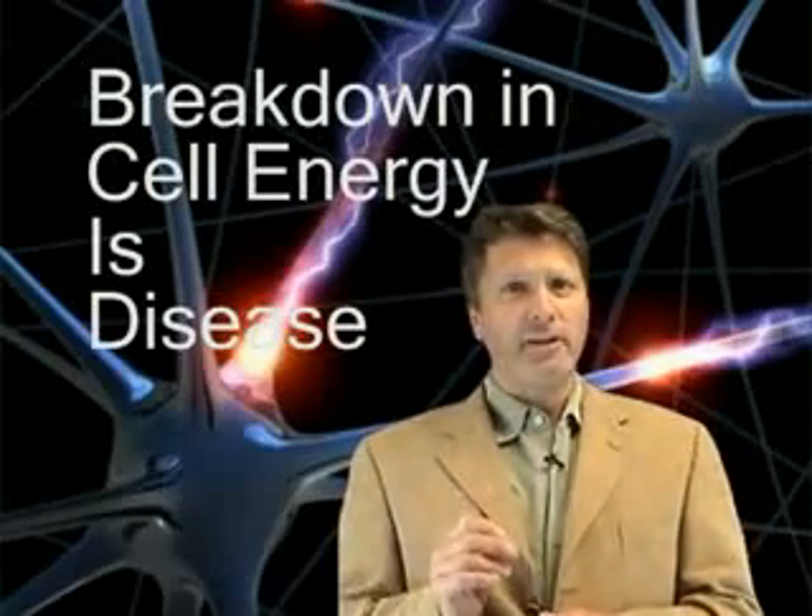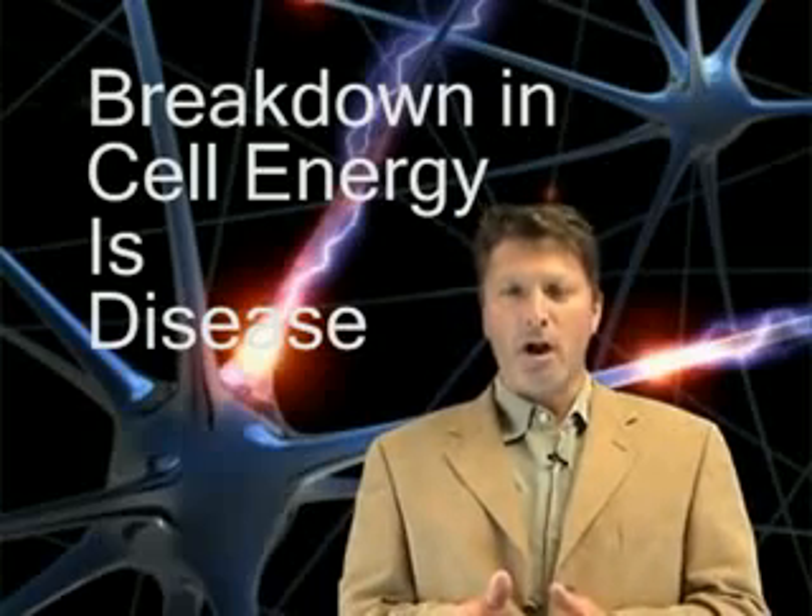So a breakdown in the cellular energetic process creates a critical compromise in all health functions.